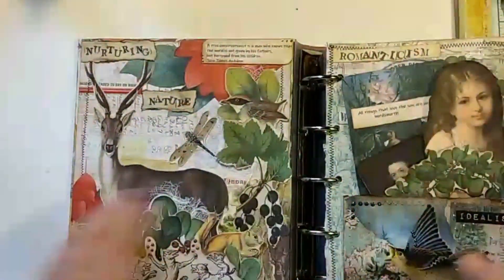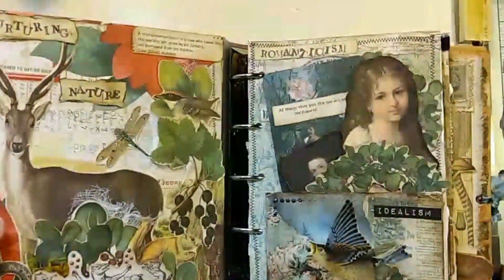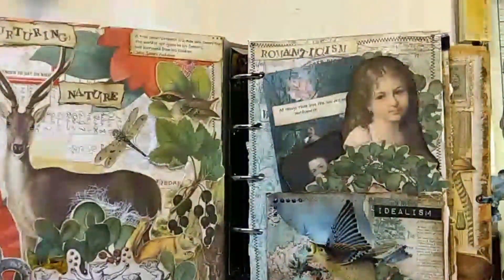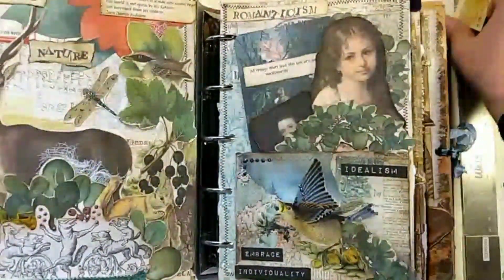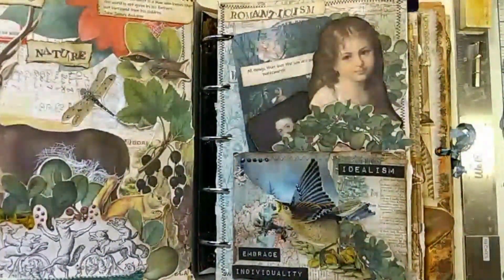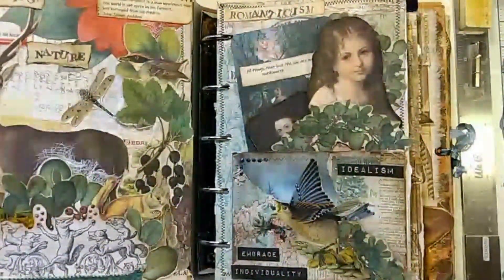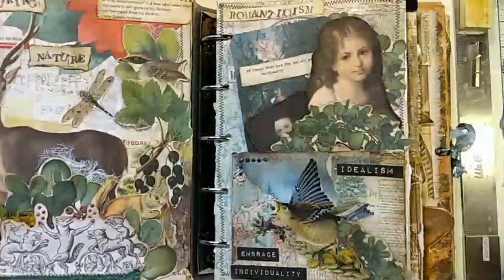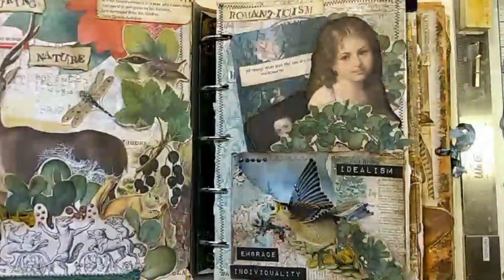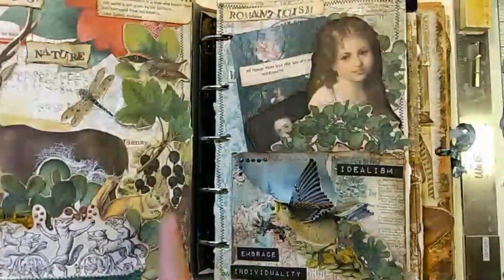Opening up, the inside page is where I have the title: 'Nurturing Nature.' It's a little ambiguous intentionally, because nature nurtures mankind — we turn to it often in the worst of times. Think of how many people wanted to go to the parks during COVID, just to get out in the fresh air when we were in lockdown. Some people retreated to homes or places out in the country just to get away from COVID in the cities. And it was the same in the early 1800s too.